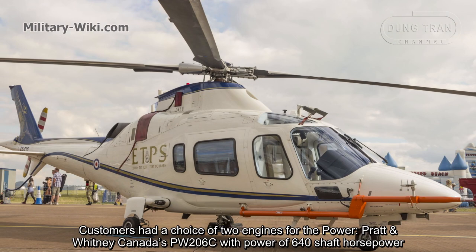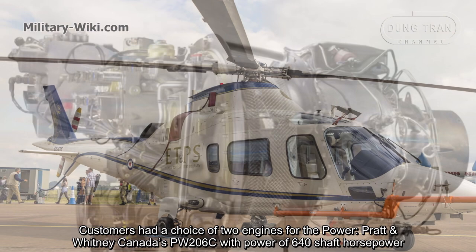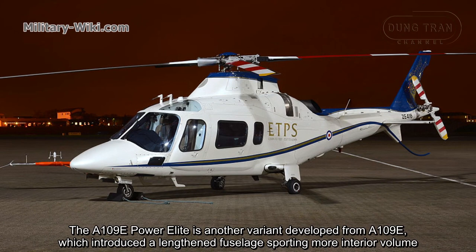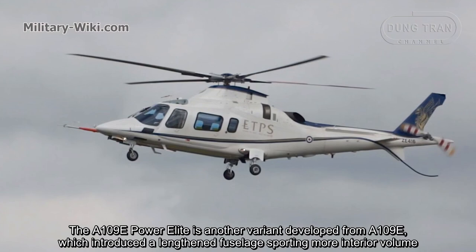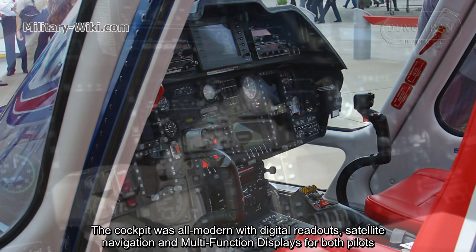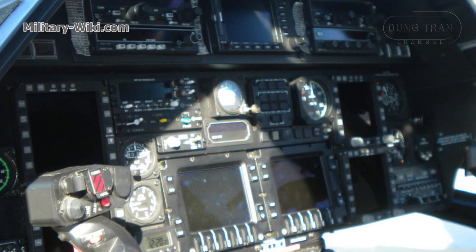Customers had a choice of two engines for power: Pratt and Whitney Canada's PW206C with 640 hp, or the Arrius 2K1 with a take-off power of 750 hp. The AW109E Power Elite is another variant developed from the AW109E, which introduced a lengthened fuselage with more interior volume. The cockpit was fully modern with digital displays, satellite navigation, and multifunction displays for both pilots.